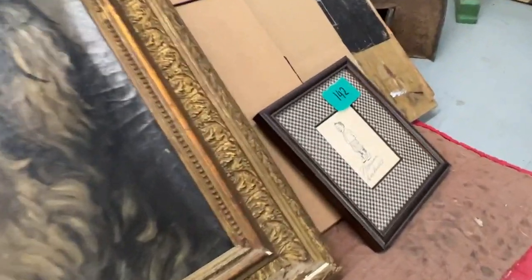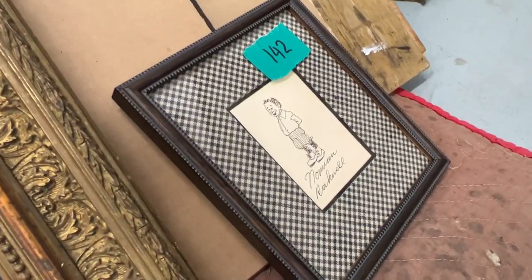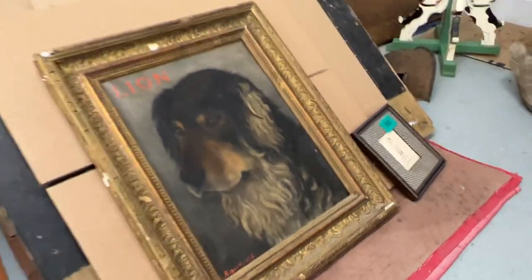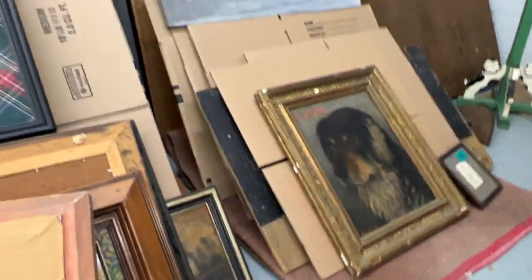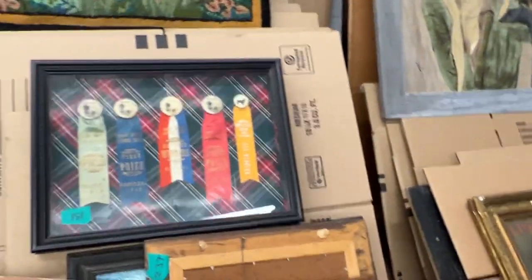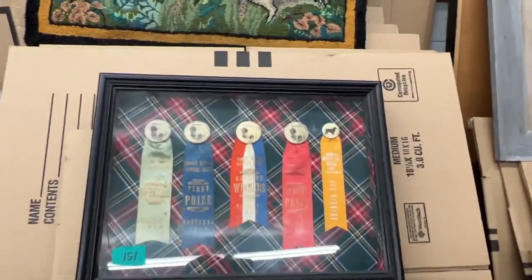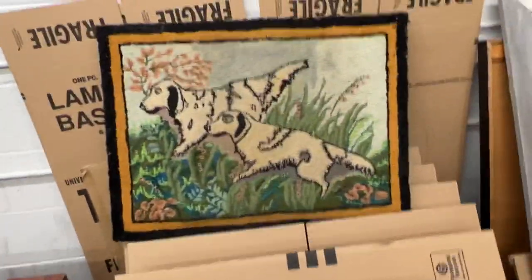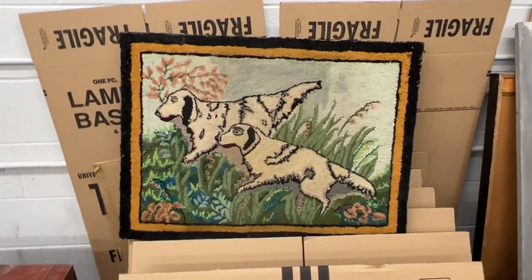We also have several Norman Rockwell originals — those are like pen or marker drawings, maybe little doodles, all framed. Kind of cool. Vintage dog competition items too. There's a lot for the dog lovers out there — there really is a lot of dog art.